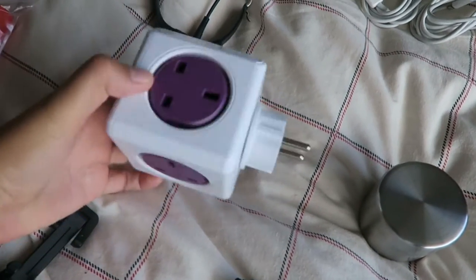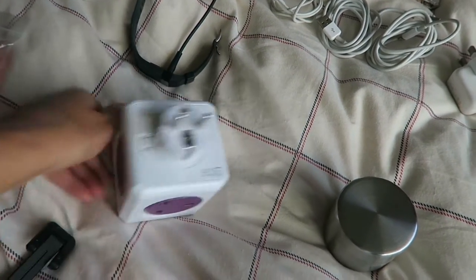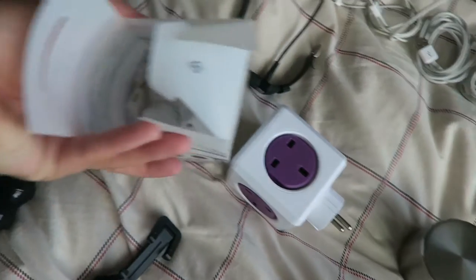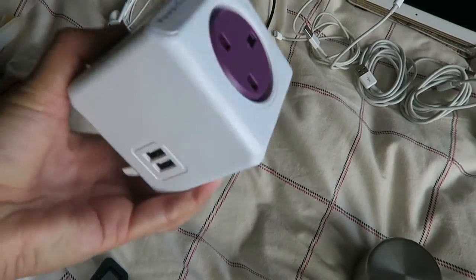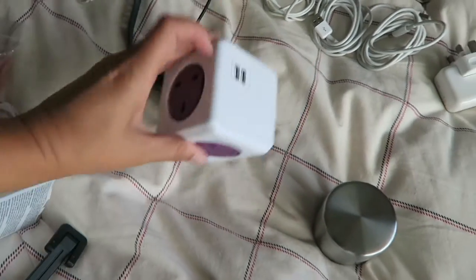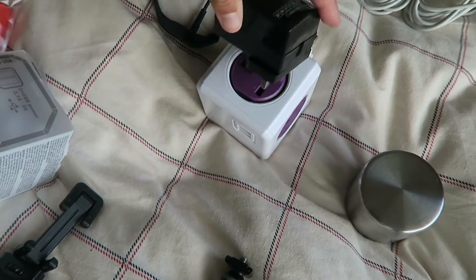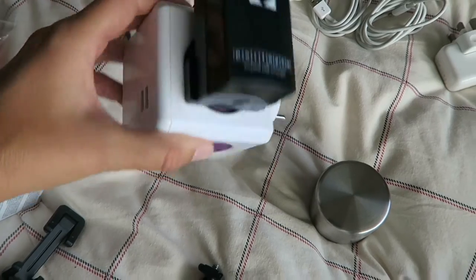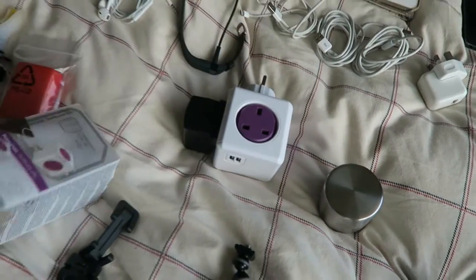Then I have my power cube, which is really cool - this is a new purchase. Actually, I think my sister bought it for me just before I went to Spain. It's currently got the European plug in, but it does come with the other ones - you can see them in the box. It's really good: it's got four plugs and also two USBs. I might also take something I can plug into it that gives four extra USBs - it's all quite bulky, but that's quite a good little thing.